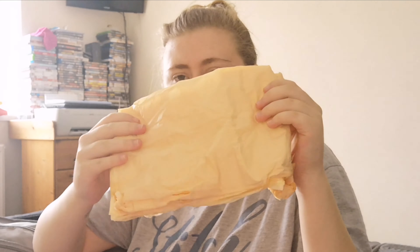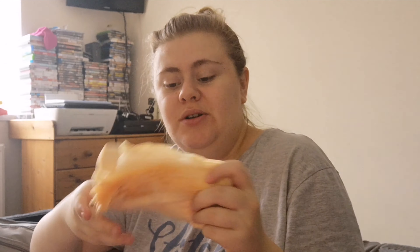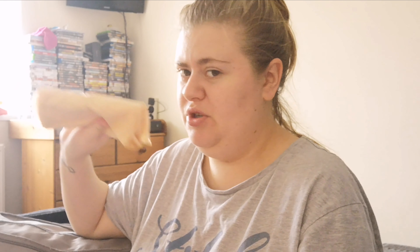I have some scented nappy bags — you can use these for soiled clothes or dirty nappies. They smell really lovely. These are in there so I can put nappies in the bin or put soiled clothes in so they don't go all over the bag.